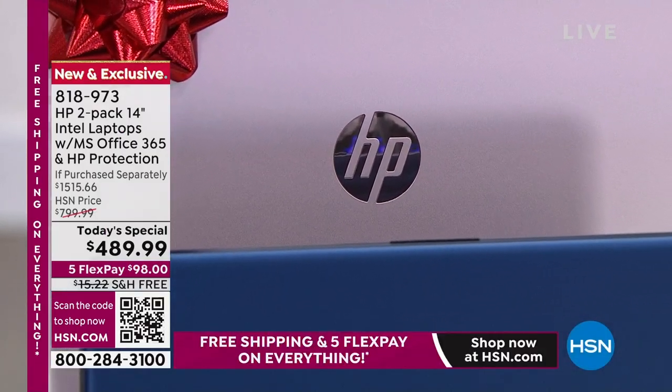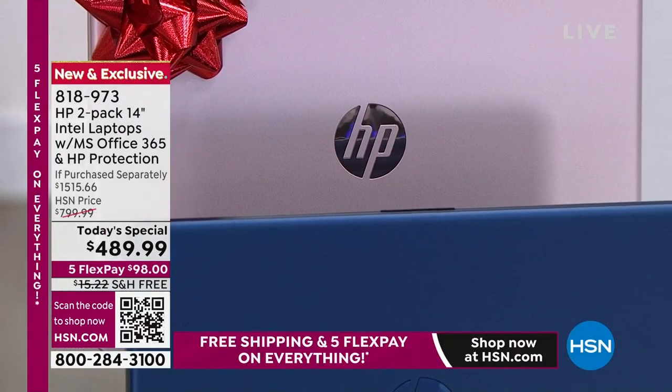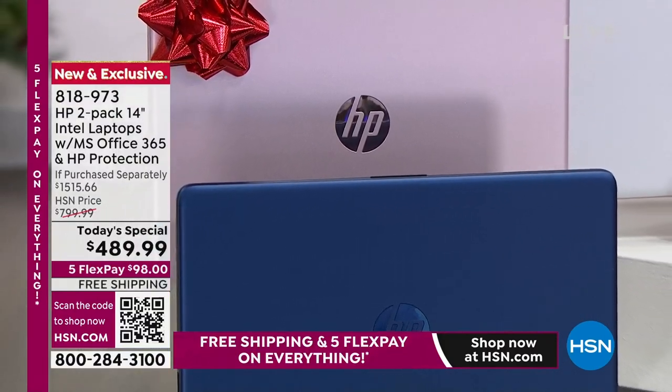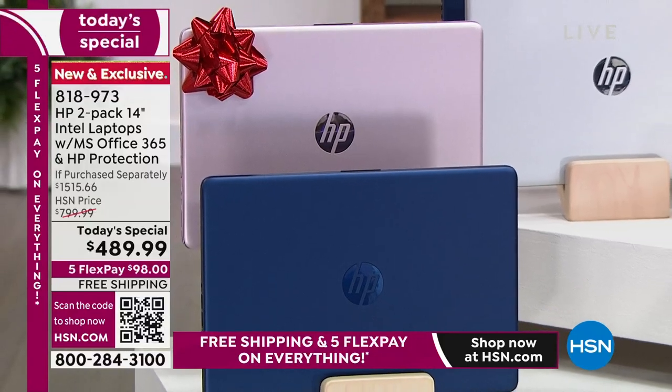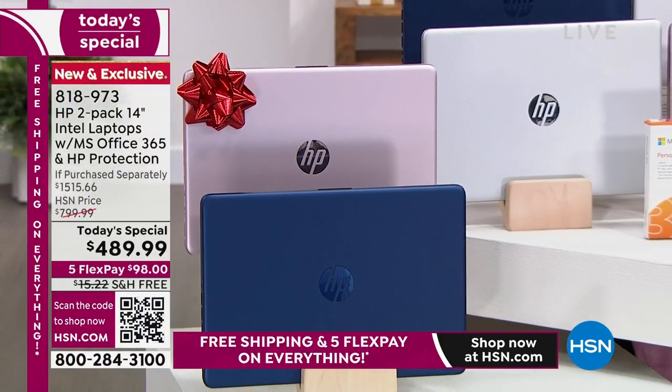It's the name we all know and love, leader in technology. When you think of getting a computer, you automatically think of HP. Our best HP Today Special of the year just multiplied times two.